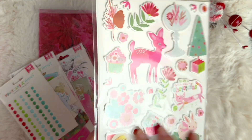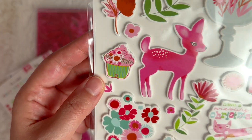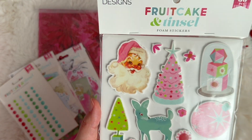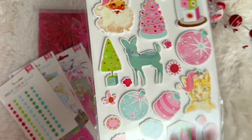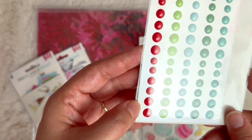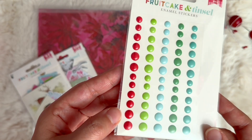The vintage elements are really easy to work with. The deer are just so cute and they come in a couple of different colors. You've got your pink Christmas tree, your pink Santa, and the most adorable little animals. We have these enamel stickers in all these beautiful Christmas color shades.